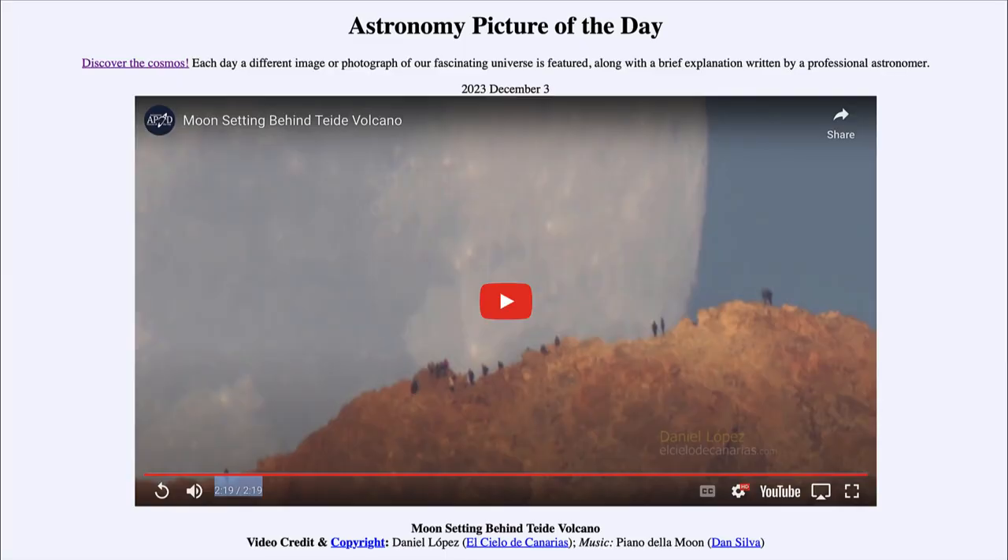Greetings and welcome to the introduction to astronomy. One of the things I like to do in each of my introductory astronomy classes is to begin with the astronomy picture of the day from the NASA website, apod.nasa.gov/apod. Today's picture for December 3rd of 2023 is titled Moon Setting Behind Teide Volcano.